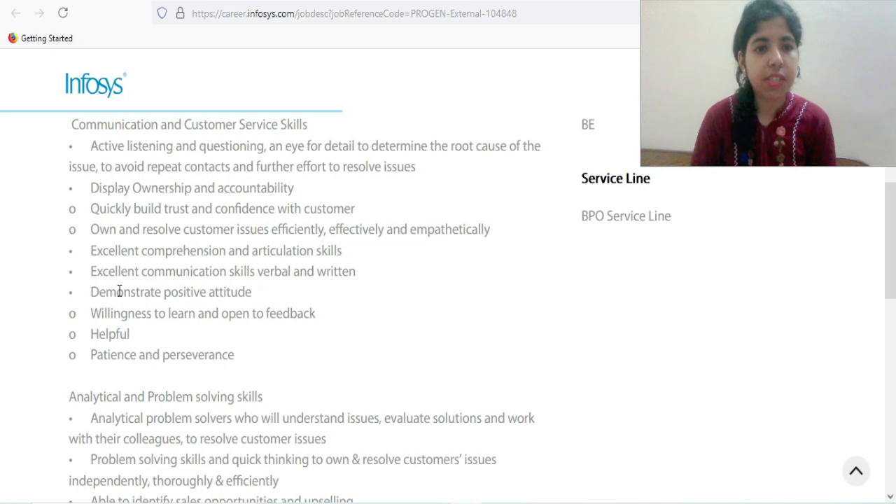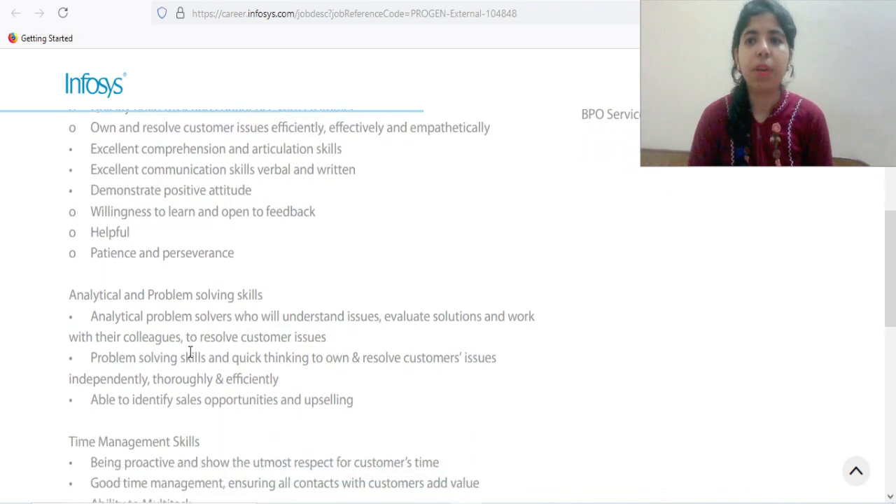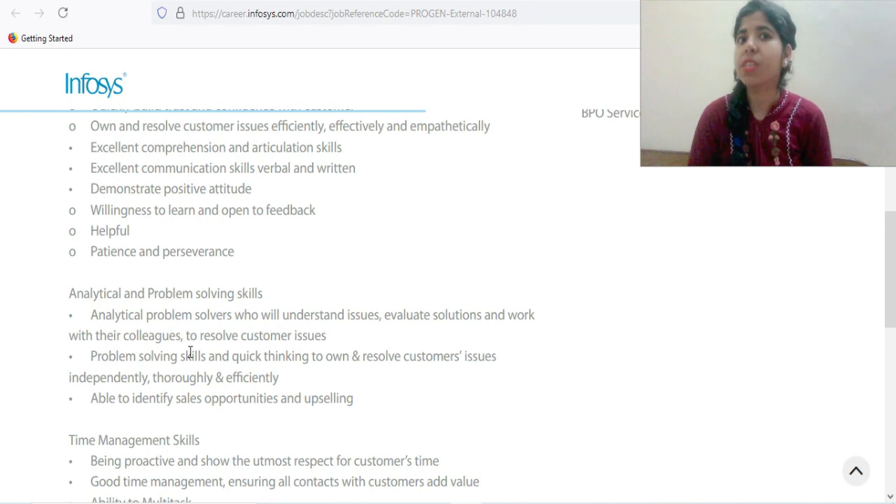Excellent comprehension and articulation skills are needed, along with excellent communication skills both verbal and written. You must be willing to learn and open to feedback. You also need to be patient, as you can get all kinds of customers — rude customers or happy customers — and you have to handle them accordingly.